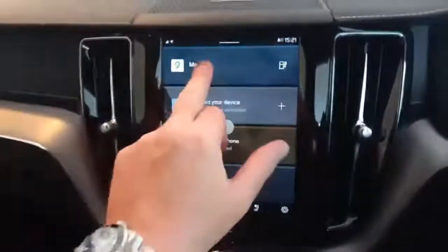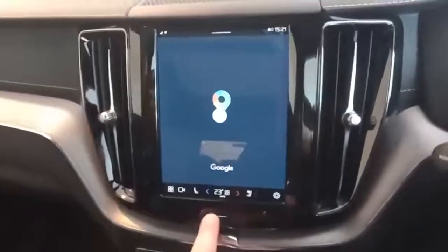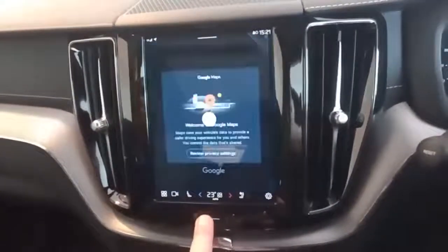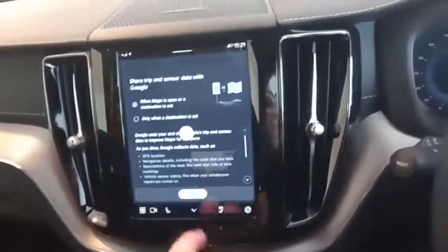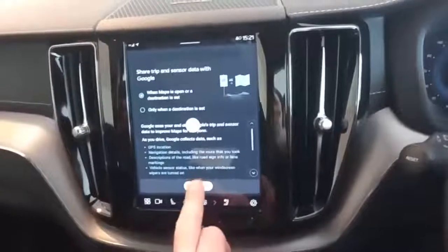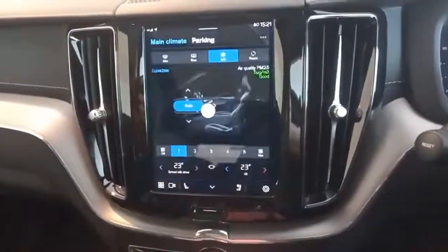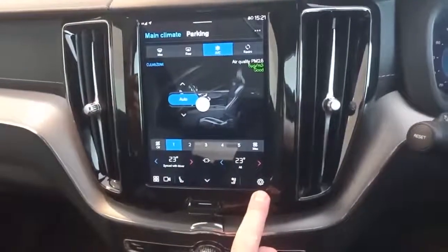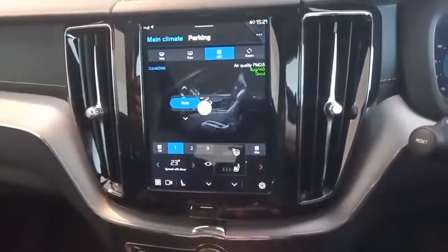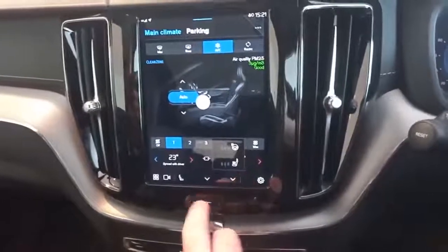Coming on there, you've got your maps using the Google system, so just like a Google phone you can have your maps. You've also got dual climate control, so you can have different temperatures on different sides. You've got heated seats for the front driver and passenger, and you've also got your heated steering wheel.